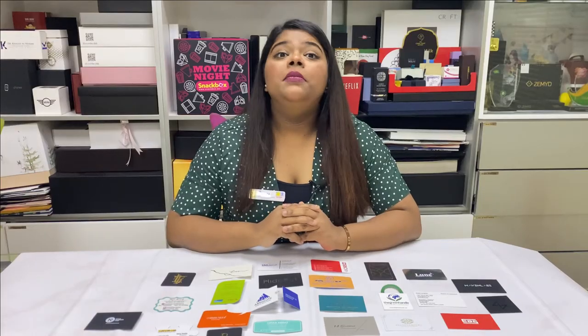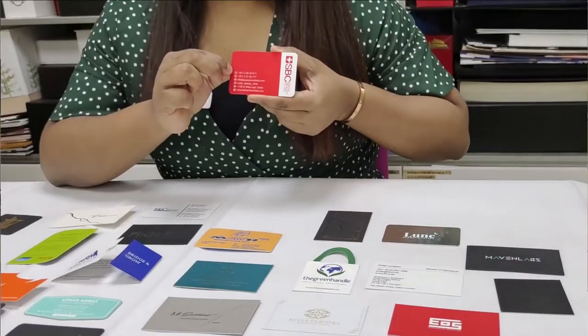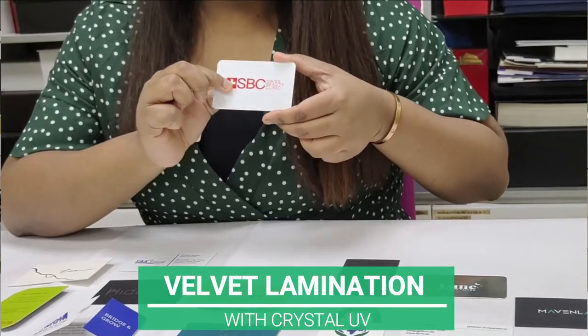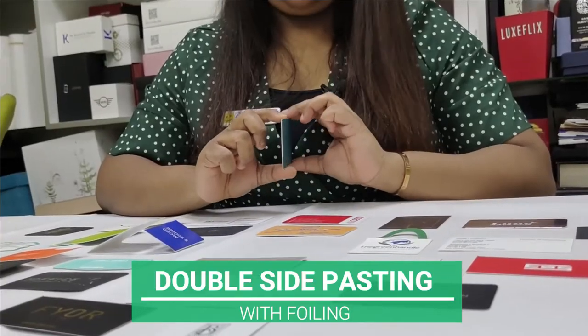Let me show you some different types of business cards. This is die cut, velvet lamination with crystal UV. This is a double-sided casing business card with both sides foiling.